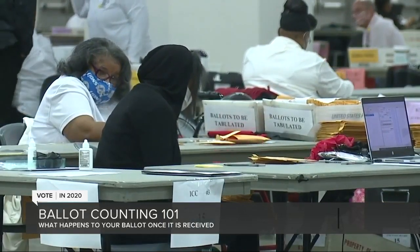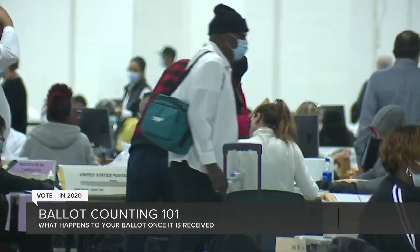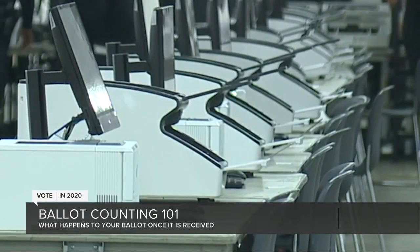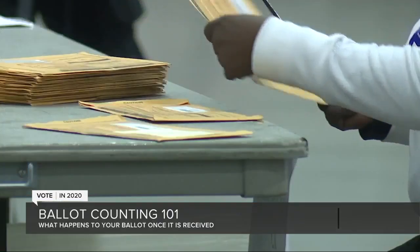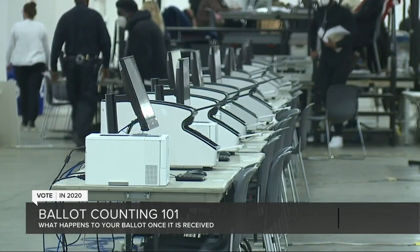2.9 million absentee ballots of the 3.3 million requested have been returned so far. Each and every one will be recorded in a poll book and then put into a tabulation machine one by one. We have in many places doubled, in some cases tripled, the number of high-speed ballot tabulators and other equipment on hand. So who exactly is handling your ballots, putting them in those tabulation machines?